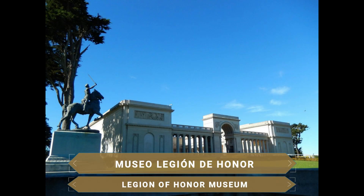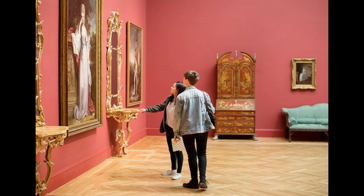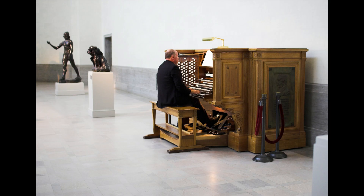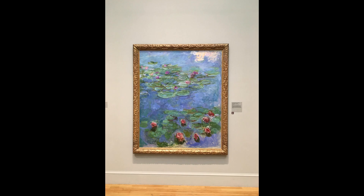Very nearby, the Legion of Honor Museum displays ancient and European art spanning more than 4,000 years. The exhibitions include paintings, sculptures, engravings, illustrated books and decorative arts. Seventy works by Auguste Rodin are highlighted, and in its courtyard stands his sculpture The Thinker, one of the most photographed in the museum. Also featured are works by Rembrandt, Monet and Rubens.